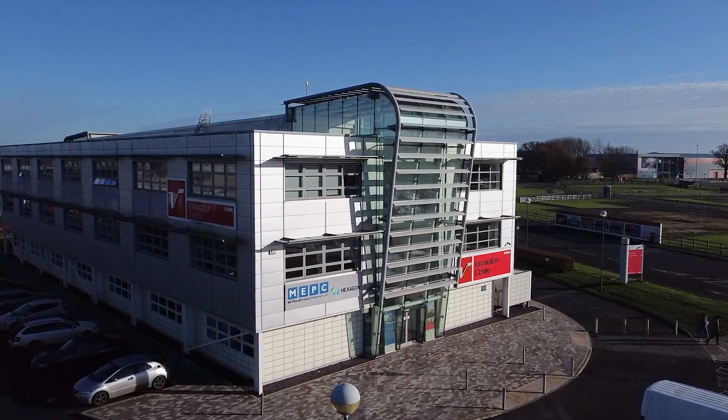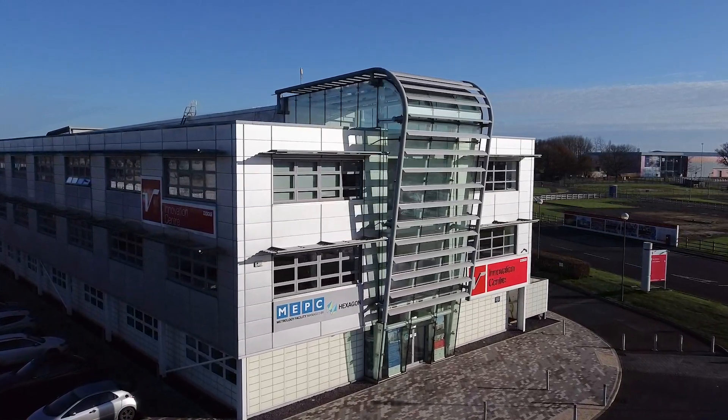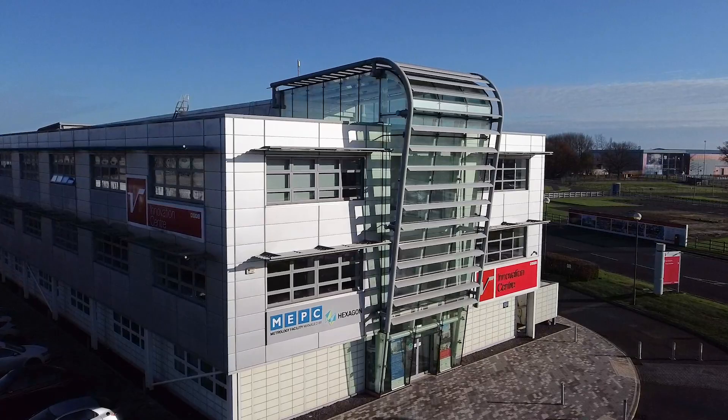We're here at the facility at Silverstone Park. We've got a range of different CMMs, different sizes and different technologies, and also access to the Hexagon portable equipment as well — the arm and also the Absolute Tracker. Being here at Silverstone Park is really important for us; we're right in the heart of the Silverstone Technology Cluster. It gives us the opportunity to support lots of local SMEs as well as our original and larger customers.